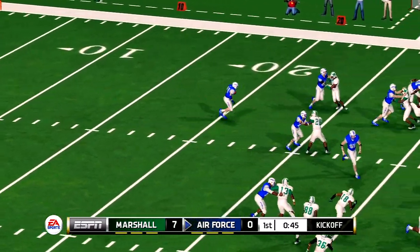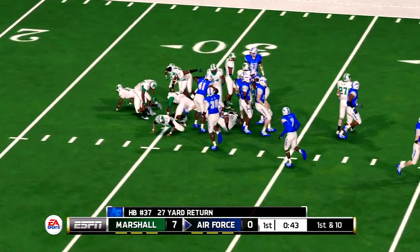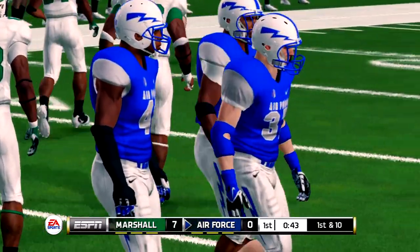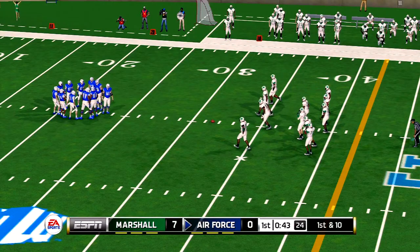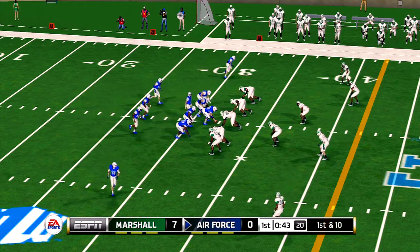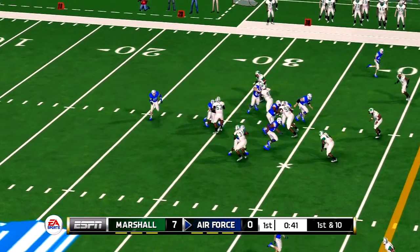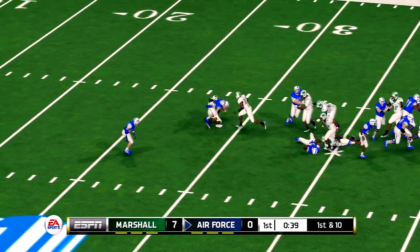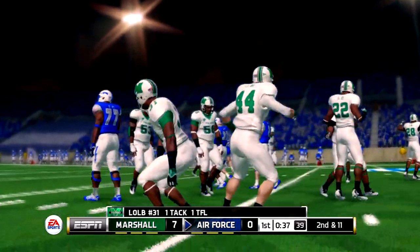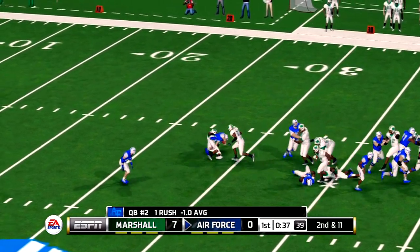Taken at the five, tackle made at the 31. The quarterback leads the team out on the field for the first drive. He gets out to about the 32-yard line, tackle made at the 31-yard line. The thing about the option is you're going to have some negative plays, but if you keep running it, it'll create some big play opportunities.